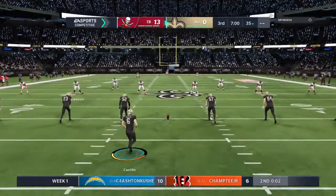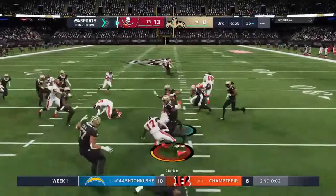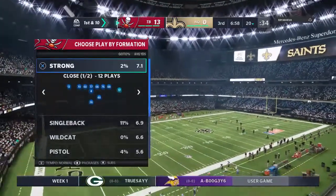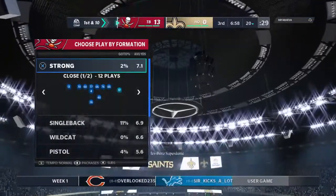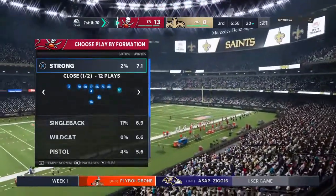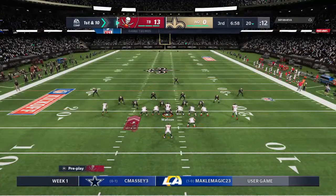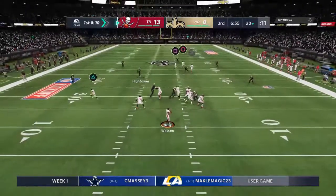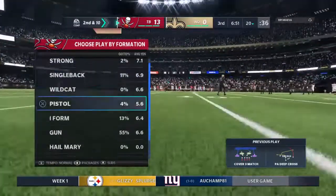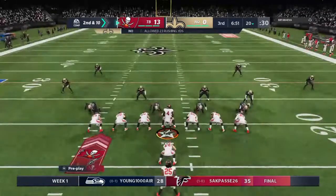We welcome everyone back for quarter number three — we'll see if week one fatigue becomes any kind of factor. The Bucs offense is set to begin their next possession. They built a good first half lead and now have a chance to add on to it. What I'm thinking is that the offensive staff spent the entire halftime working with them on what they think the defense is going to do in the second half. Be prepared for some change-ups — let's see how they handle any adjustments made defensively.